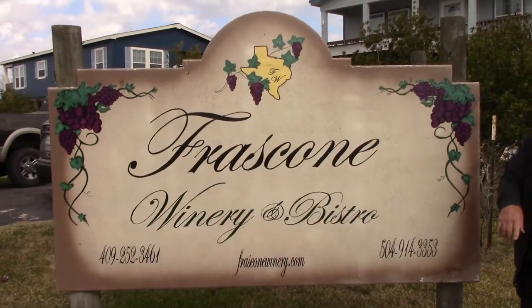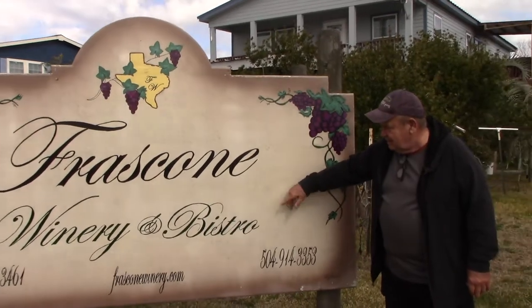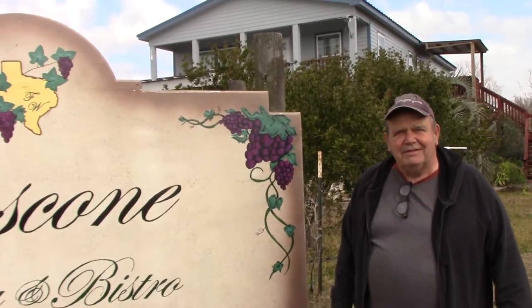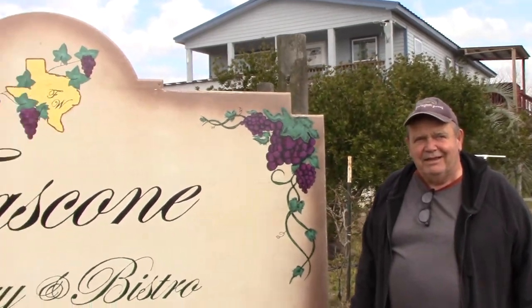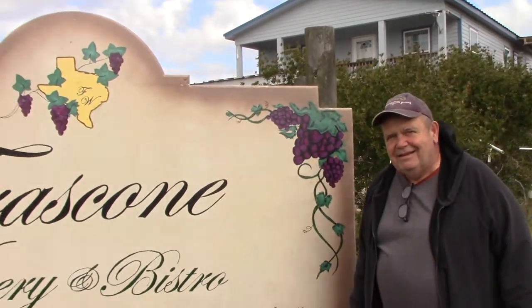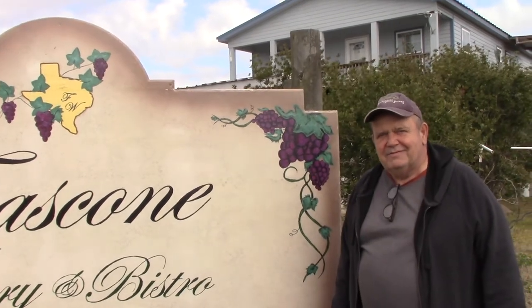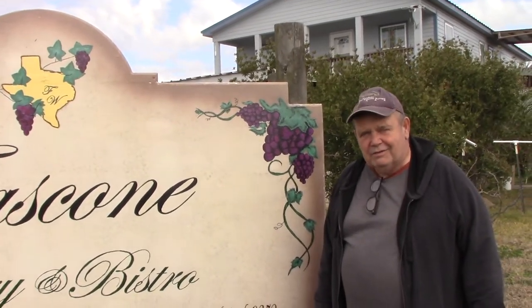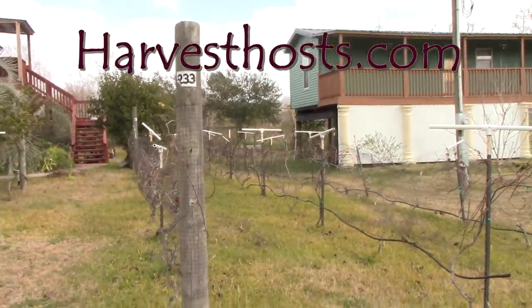So here we are today. Pronounce that name for me, would you, Jim? Frasconi. Okay, I wasn't sure if it was Frasconi or Frascone. So this is your place, your winery and bistro, and you're also doing Harvest Host. And we've got some grapes over here — I noticed you had some grapes.